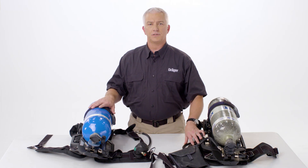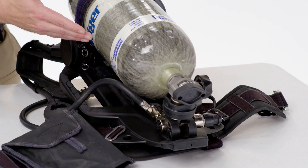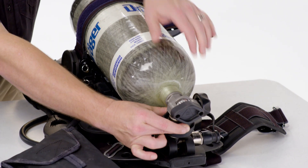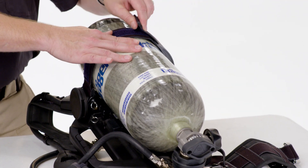For a cylinder release, it's either a CGA valve with a threaded connection, or a quick connect for the cylinder. The quick connect is our most popular option because with a quick quarter turn, push down on the ring, it releases the cylinder. To connect the cylinder, line up, push in, and close your retention strap again.